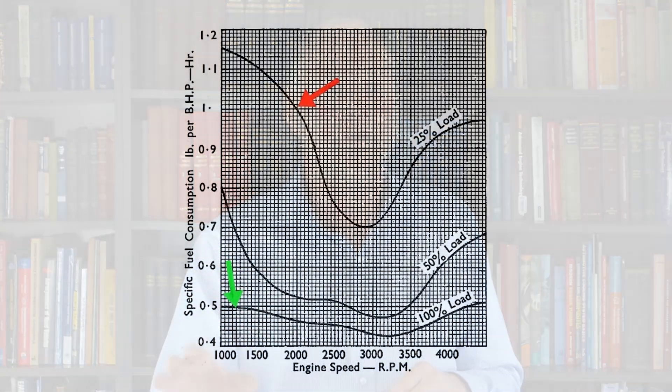You might have heard of the idea of brake-specific fuel consumption, BSFC. It's a measurement of how much fuel is being used for how much power is being generated per unit of time. Often it's expressed as pounds per horsepower per hour, and you'll sometimes see on engine performance curves a brake-specific fuel consumption curve. What people don't realise is that those measurements are taken at full throttle. At part throttle, brake-specific fuel consumption gets worse.